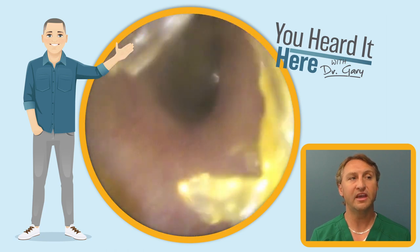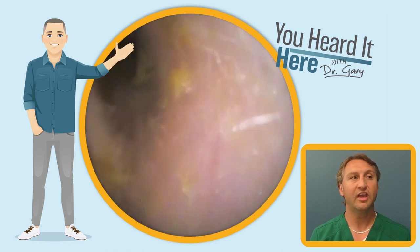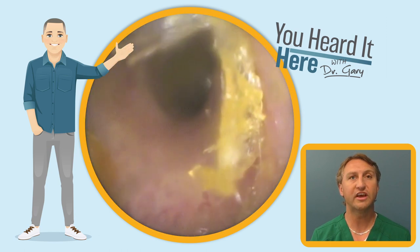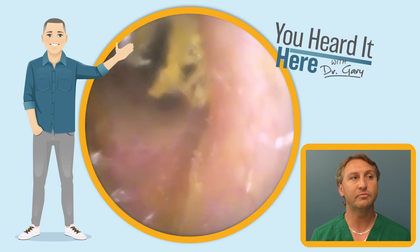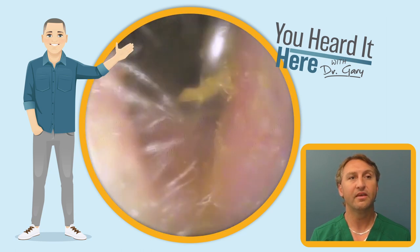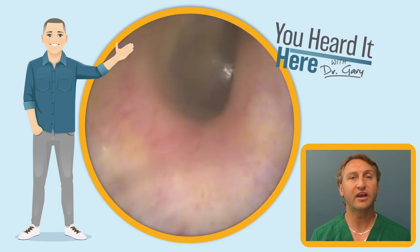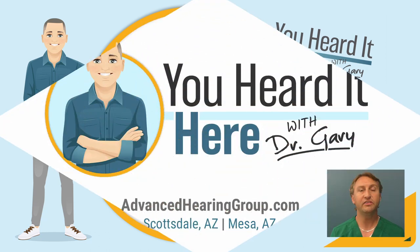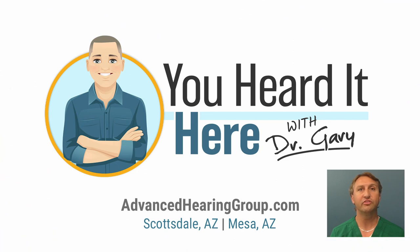We'll see this patient back again in about six months, as that collapsing canal on the left side really forces a pretty good-sized buildup and it generally takes about six months. This has been You Heard It Here with Dr. Gary. Thank you for taking the time to watch this video — please like and subscribe. We'll see you in the next video.